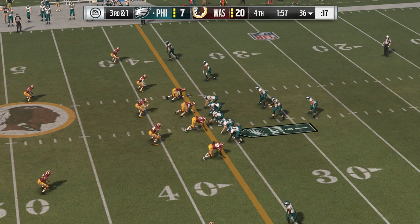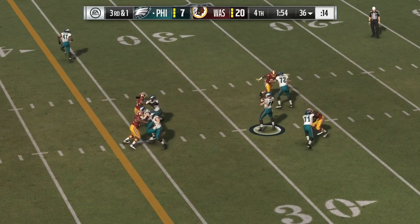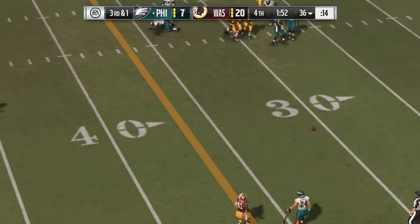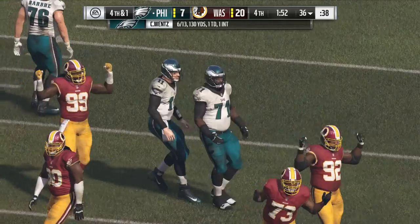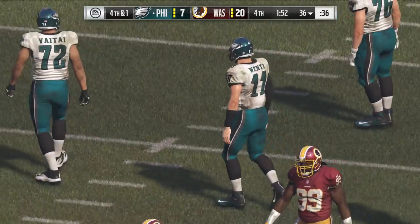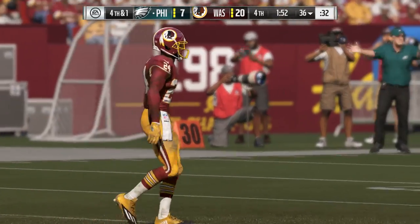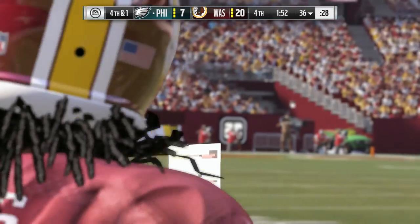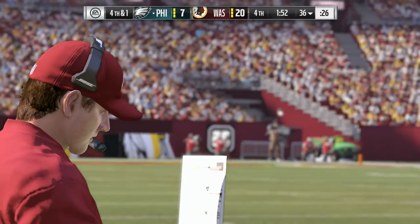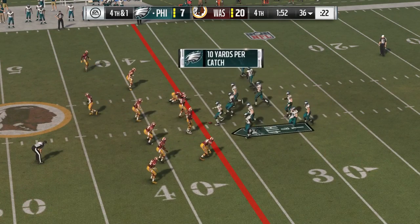Incomplete on second down. Now they'll look to convert here on third. They'll come out in the pistol. Wentz to throw on third and one — surveying the field, and he'll just toss it away. That brings up fourth down. It's a tried and true formula — if someone's trying to throw the ball and you can put pressure on them and make it tough, that's only going to help your defense. He was being hurried, he got rid of it before taking the hit, but incomplete.